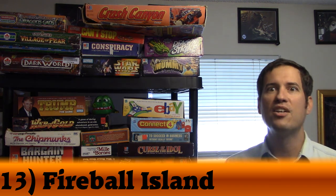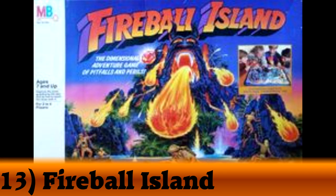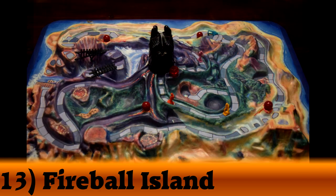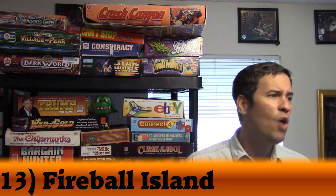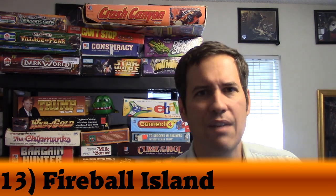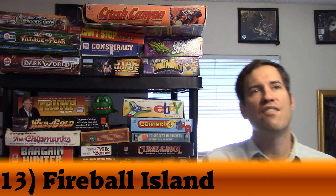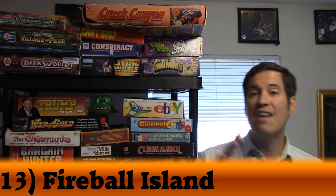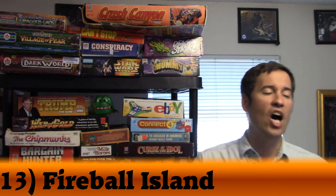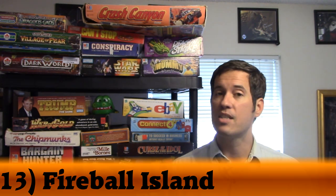I played it as a kid and bought it online when it was going for about $75. Now a complete set goes for around $300 — it's ridiculous. There's a huge fan group, and someone even made colored jewels — white, blue, and green — with house rules attached to different abilities when you collect them. We have a blast playing Fireball Island. I always will love it, and right now it's number 13.